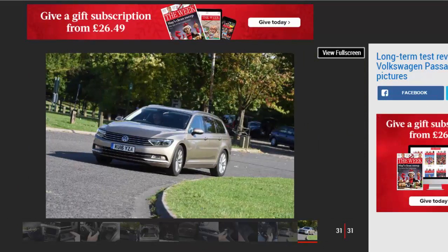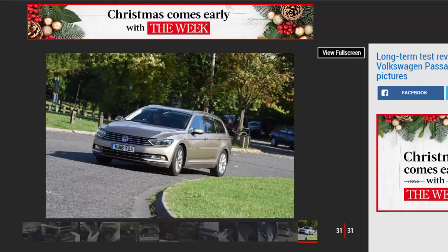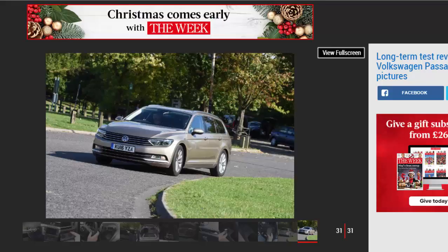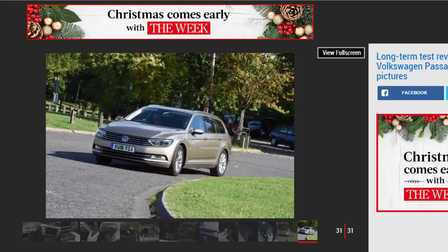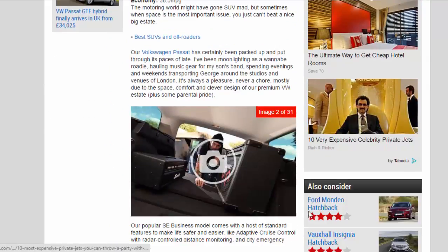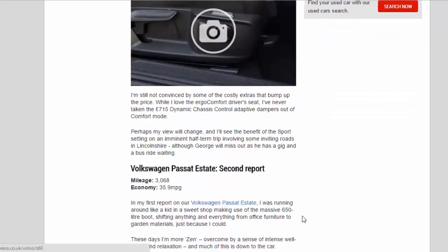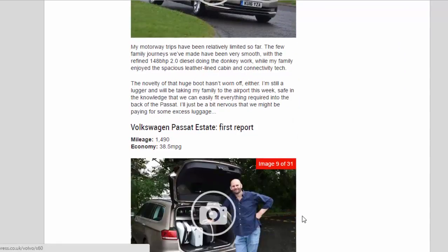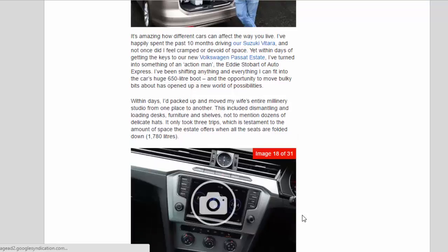Within days I'd packed up and moved my wife's entire millinery studio from one place to another. This included dismantling and loading desks, furniture, and shelves — not to mention dozens of delicate hats. It only took three trips, which is testament to the amount of space the estate offers when all the seats are folded down: 1,780 litres.